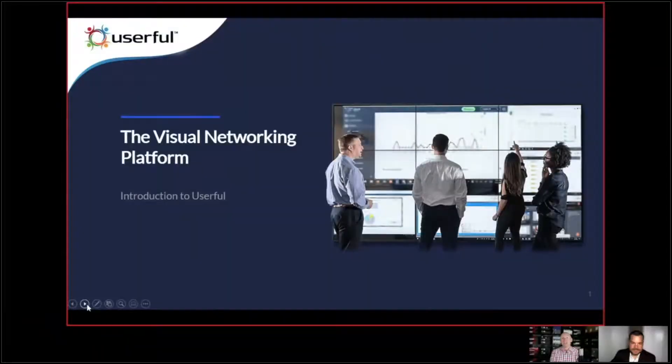Hello everyone, thank you so much for joining us for another JB&A webinar. Today we are joined by Shane Vega from Userful. I'm really excited about today's webinar — it's a really interesting topic. We've been involved with control rooms for quite a while, and it's really been a hardware-driven space, but Userful is really redefining that. Shane, I would love to have you give an introduction to our partners about Userful and what you're doing to transition from hardware to a software-based control room.